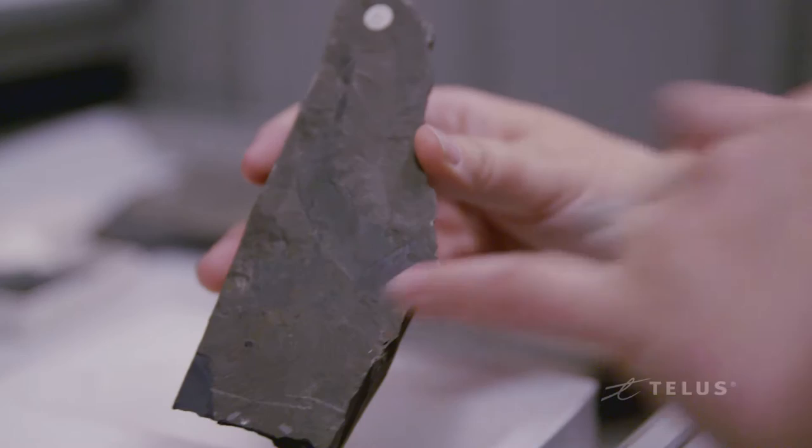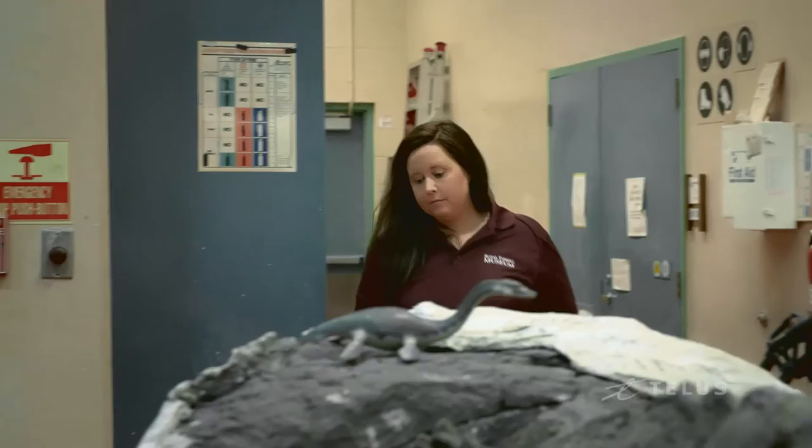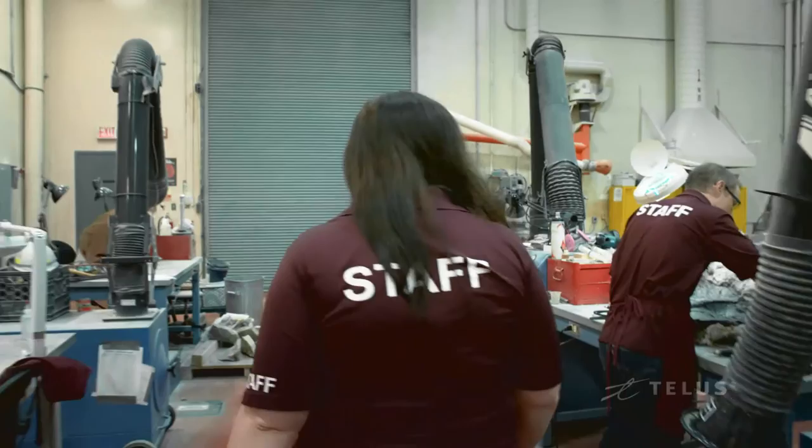These are some of the Burgess Shale fossils that we have here at the Royal Ontario Museum. This is a claw — you can see these little spikes here. It's the claw of an animal called Anomalocaris. It definitely seems to be changing, with more women in science, and hopefully we'll see that pushed through into the research level as well.